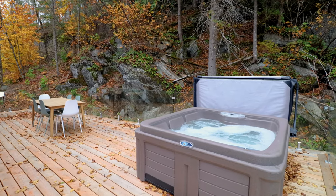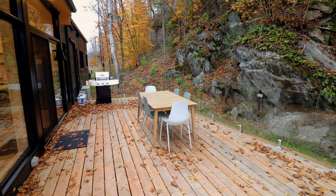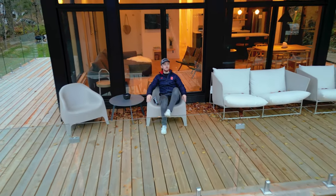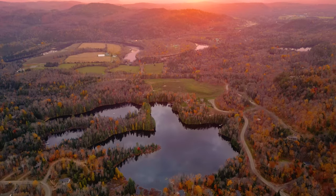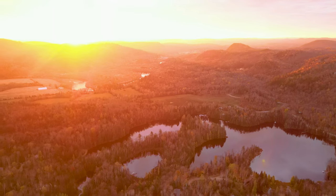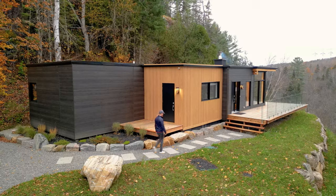If we look behind the tub, there are some really cool rock formations there in the background. There is also a large outdoor dining table for six people and a grill. Before we head inside, I'll quickly show off more of what the surrounding area looks like with the drone. We're about two hours outside of Montreal, Canada, and just 10 minutes away from the famous skiing town of Mont-Tremblant. It's a gorgeous area with plenty of outdoor activities — you'll definitely have no shortage of options if you come.